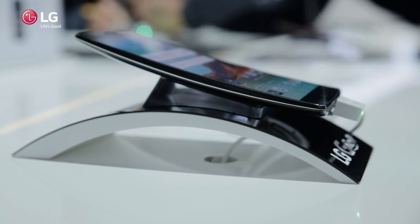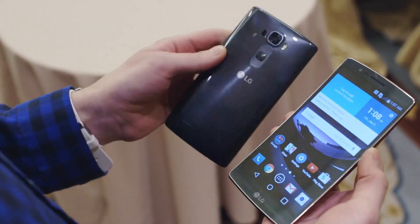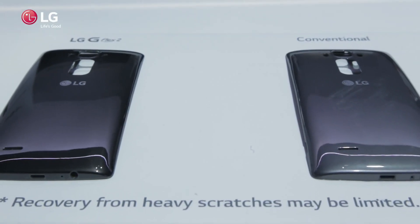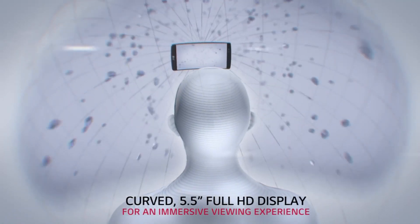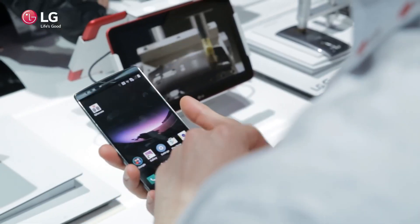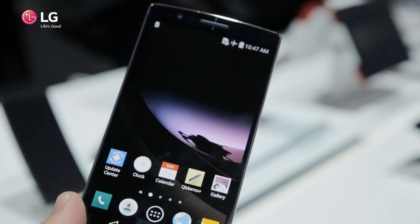The G Flex 2 rocks the same flexible, bendable design but comes in a smaller form factor — 5.5 inches compared to the previous 6-inch model. The curve is also less subtle, and according to LG the back now heals in just under 10 seconds, a huge improvement over the previous 2 to 3 minutes. In terms of specs, the LG G Flex 2 features a 1080p OLED display, the octa-core Snapdragon 810 CPU, 3GB of RAM, and Android Lollipop, making it the most powerful Android phone on the market right now, on par with Samsung's Galaxy Note 4.